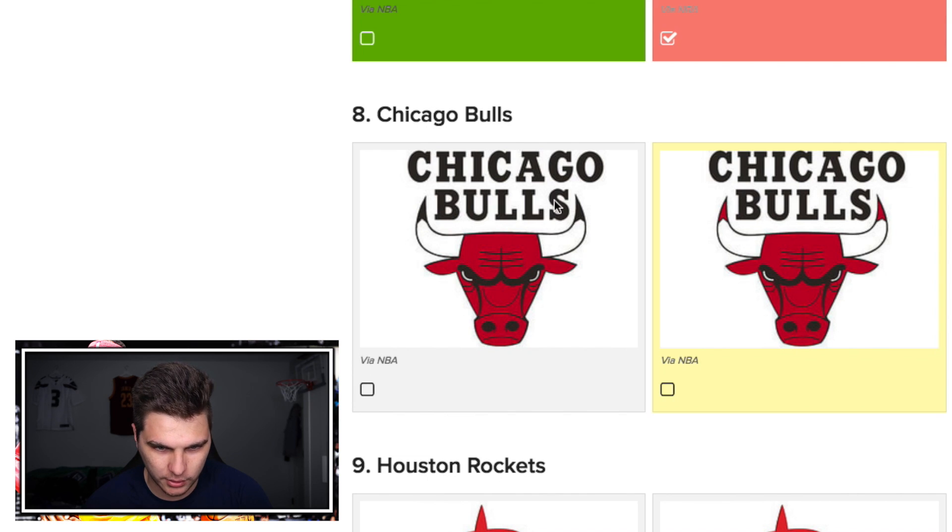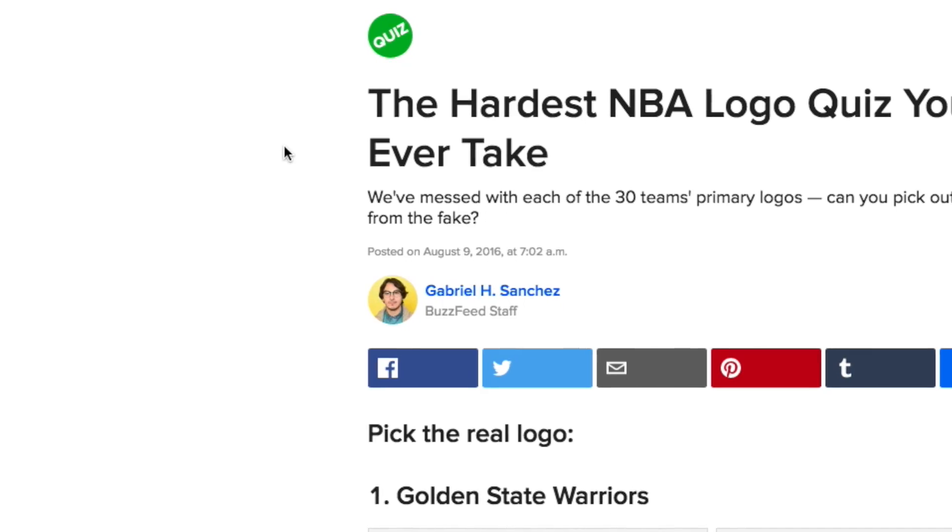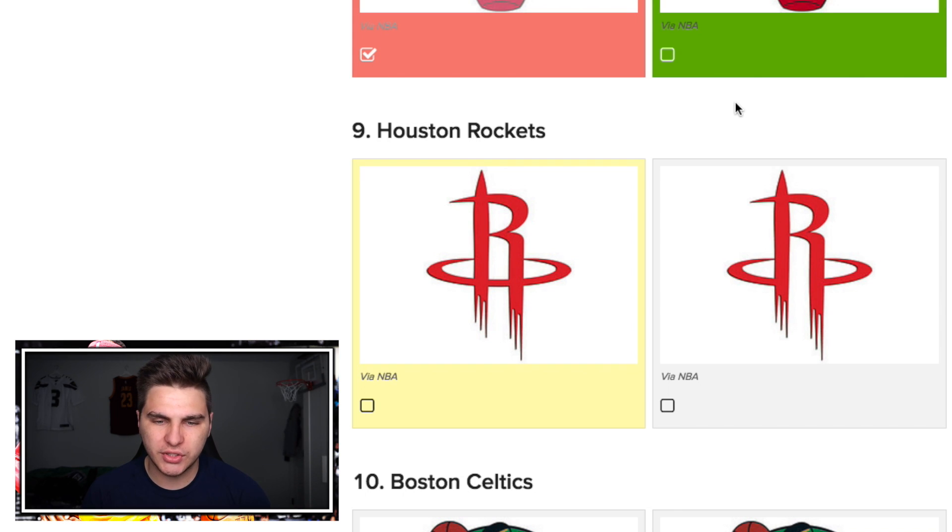The Bulls — I am scoping. What in the world is different? The tips of this one's horns are red, the tips of this one are black. I think this one's right. Oh my goodness, that's like the smallest detail ever. Now I see why it's the hardest quiz ever. Still doing all right though — still probably doing better than you guys.